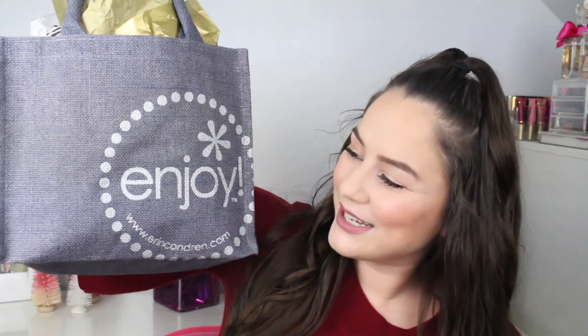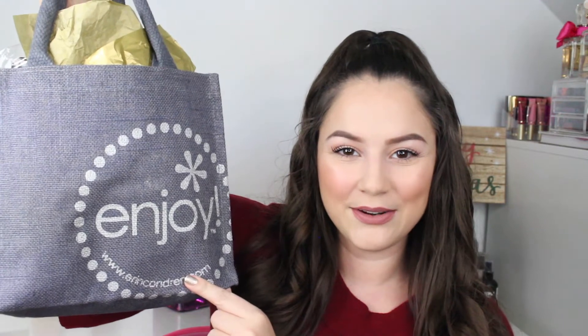We received a little goodie bag — this one here. It has a little 'enjoy' on it and the erincondren.com website down here. It's just a beautiful little tote, and I use it for lunch or just hauling around my sticker books, anything small and easy to carry. I'm so glad they included another one with this goodie bag.